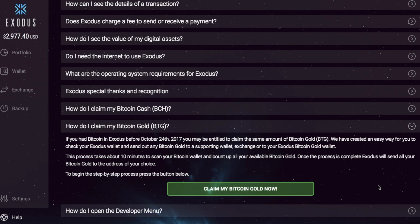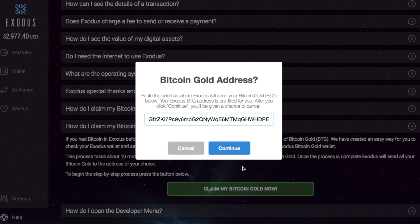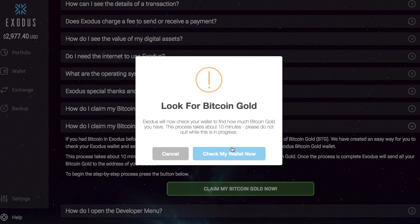It states that the process may take around 10 minutes. So what I'm going to do is claim my Bitcoin Gold now. If you click onto the green icon, it states that the process will keep your private keys safe and will not send your regular Bitcoin. It asks me to ensure that I'm sending Bitcoin Gold to a correct address, so I'll click continue. It's then asking me where I want my Bitcoin Gold to go — paste the address where Exodus will send your Bitcoin Gold to. You can either offload this to a cold storage device by entering the Bitcoin Gold address, however it will automatically pre-populate with the Exodus wallet address. Once you're happy, click continue and it will go through and check your wallet to find out how much Bitcoin Gold you have. It states the process will take about 10 minutes and not to quit while this is in progress. So now I'll click 'Check my wallet.'